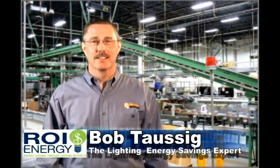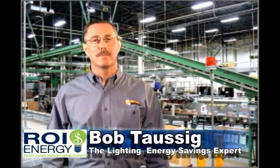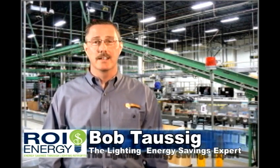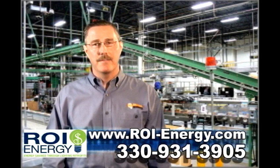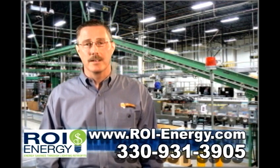Hi, I'm Bob Taussig, the lighting energy savings expert, and I've helped businesses all over Ohio literally cut their energy bills in half by replacing their warehouse and manufacturing facility high bay fixtures with energy efficient lighting. You may not realize it, however, the metal halide high bay fixtures used for years to illuminate manufacturing companies and warehouses are a huge waste of energy and your money.